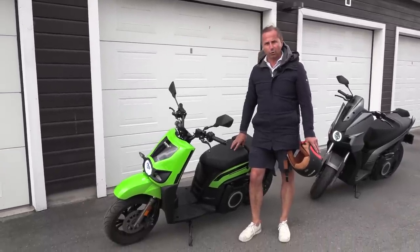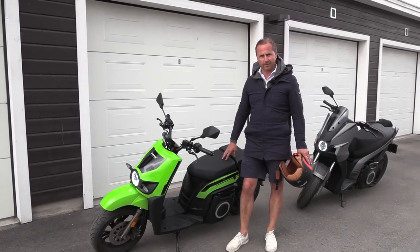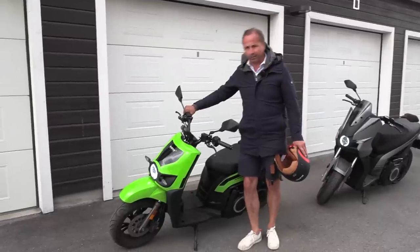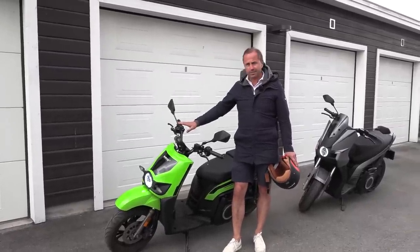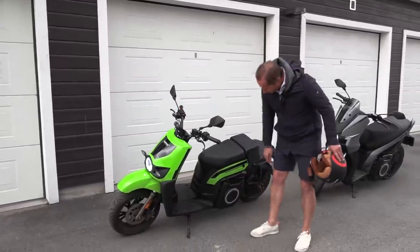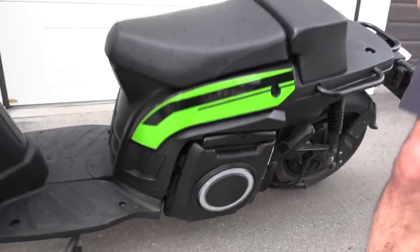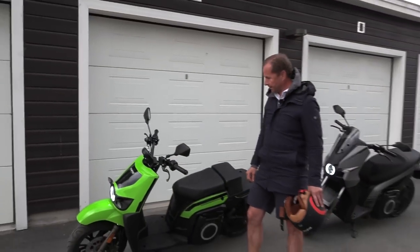This one right here is a moped, so you can drive it with a driver's license for 50cc comparable — they're called scooter. You can be 16 and drive this, or you can be 18 with your car driver's license. It has a range of up to 149 kilometers on one charge, operated by a 5.6 kilowatt battery which can actually be taken out of the scooter, so you can bring it with you for charging easier.